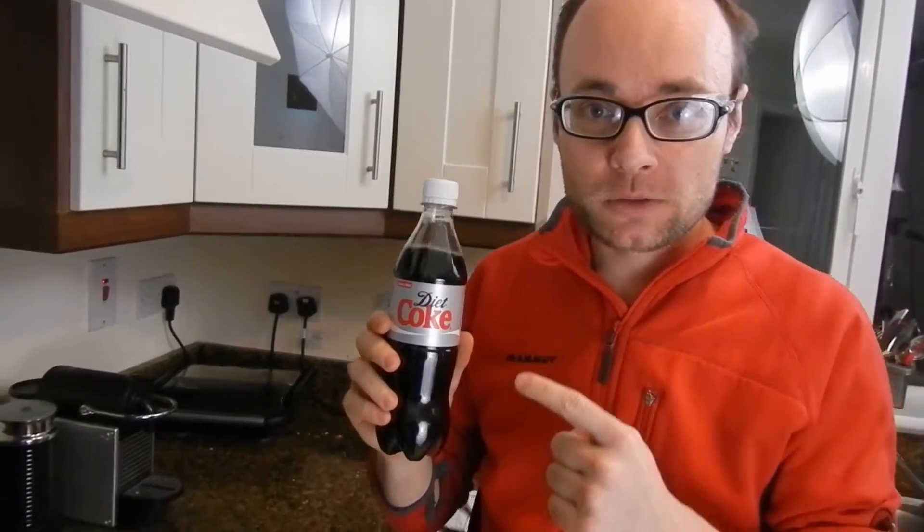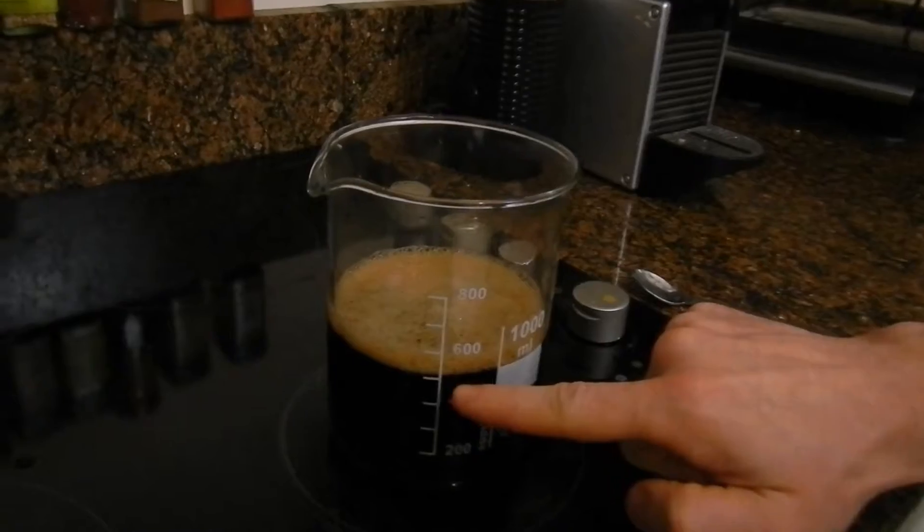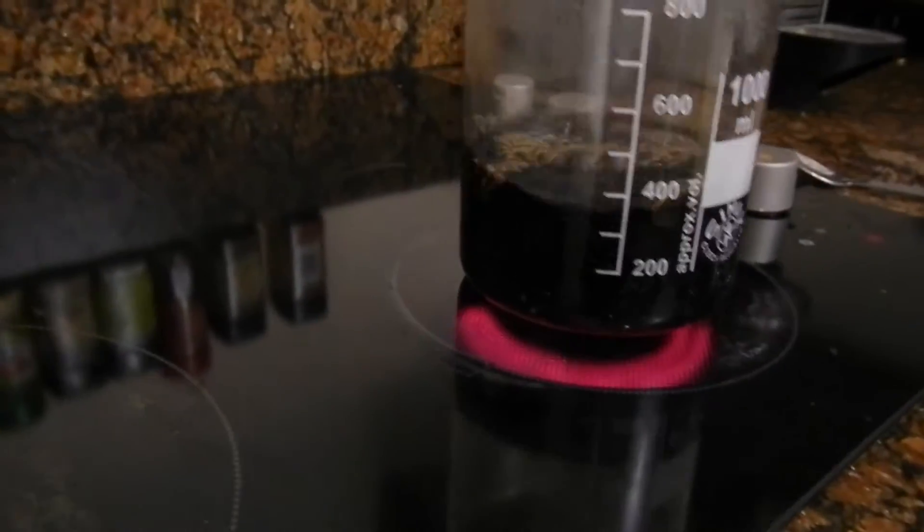Now we are going to deal with Diet Coke in the very same manner. 500 milliliters of Diet Coke. It's going to take around 1 hour, so I will let you know when the process is done. As you can see, one fifth of the task is completed. This is Diet Coke.